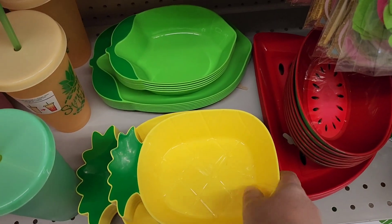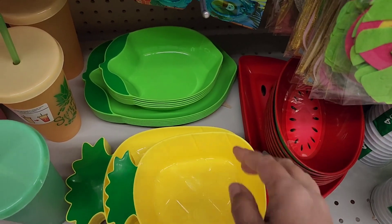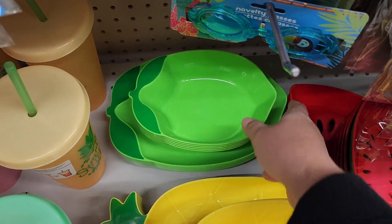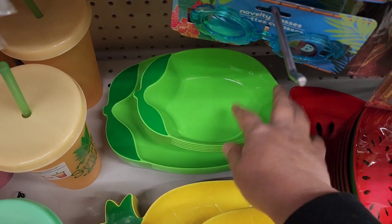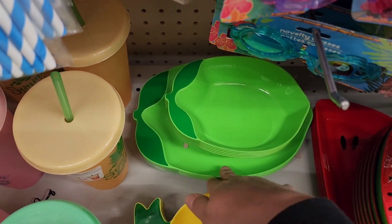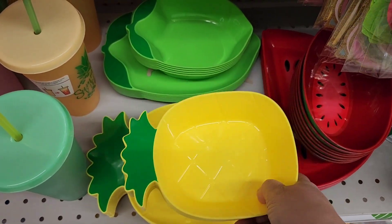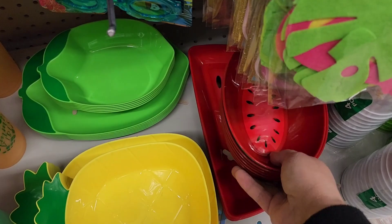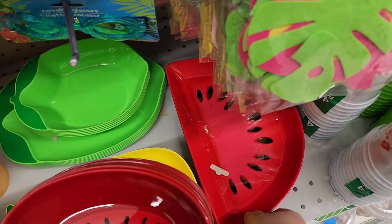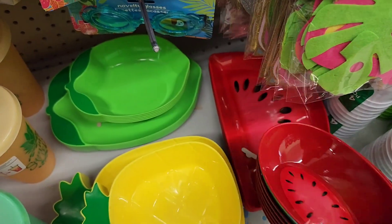They really stepped up their game on these serving trays this year. I love the different sizes. I don't know if this is a lime — it doesn't look like a pear. The smaller ones are more like bowls and the bottom ones are more like trays. And we have a pineapple in two different sizes. Then watermelon — the tray is actually like a half watermelon and the smaller size is like a bowl.